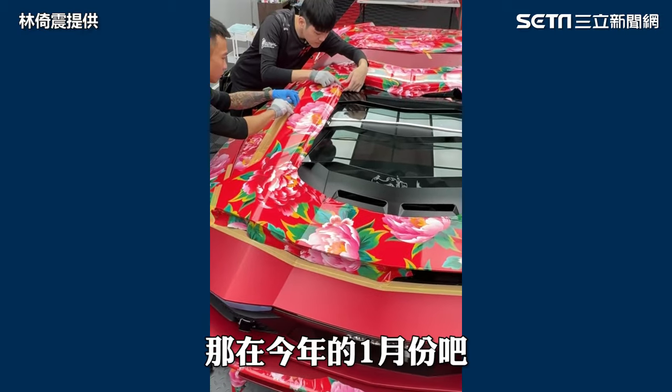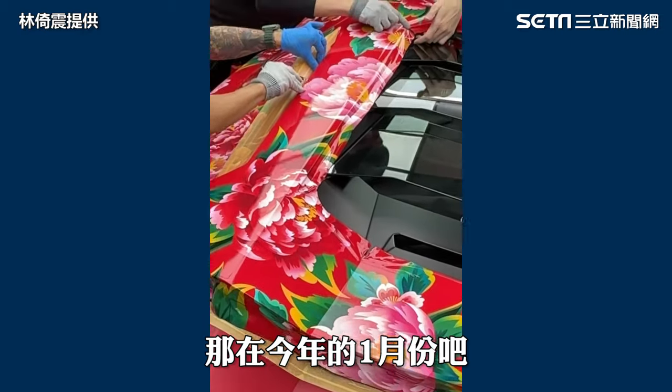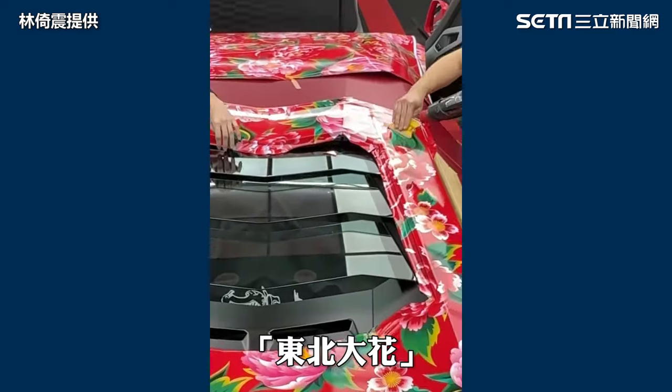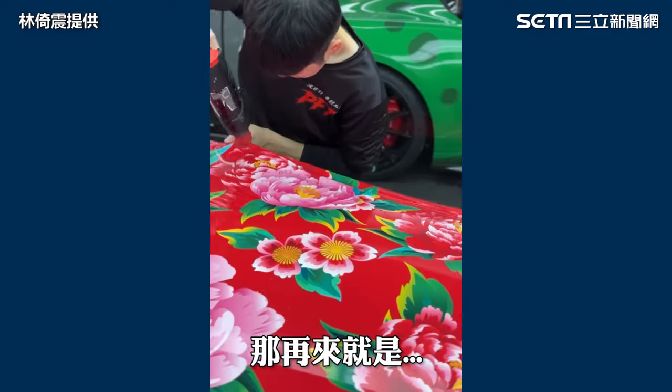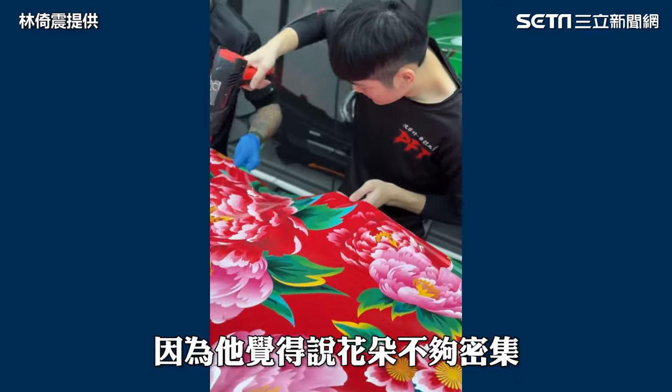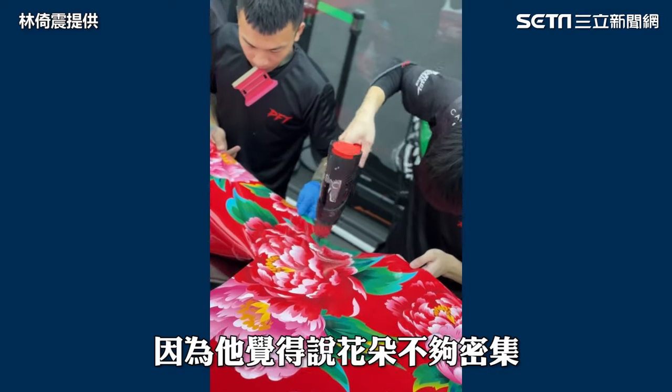施工難度真的是非常高。其實早在去年胡董就有說他這台車要貼膜，可是他自己也不知道要貼什麼顏色。那在今年的一月份，他跟我說他想要貼這個東北大花。再來就是前前後後也修改了很多次，因為他覺得花朵不夠密集。